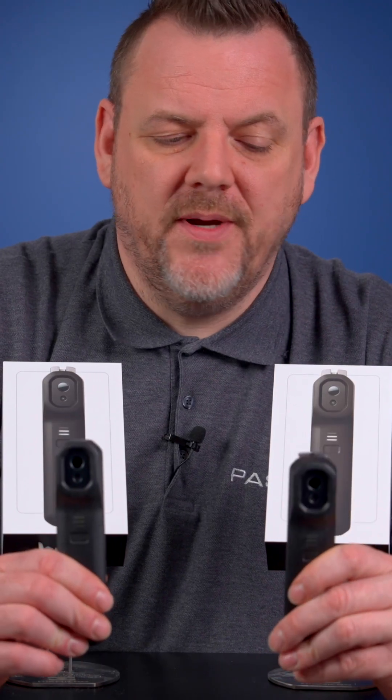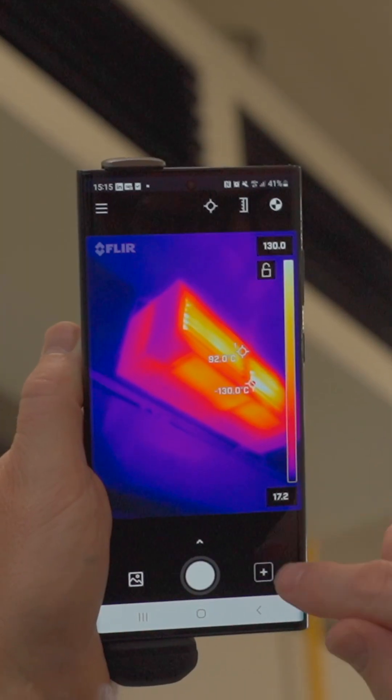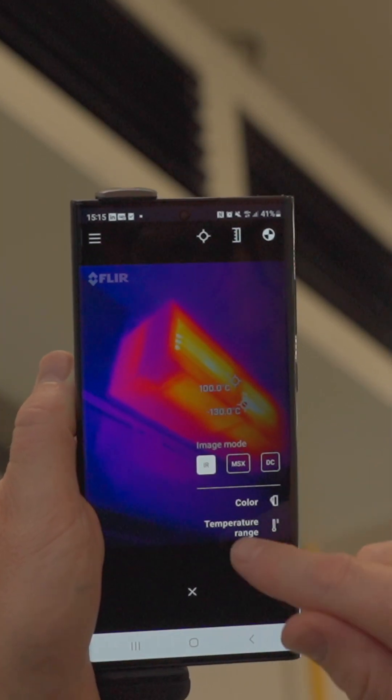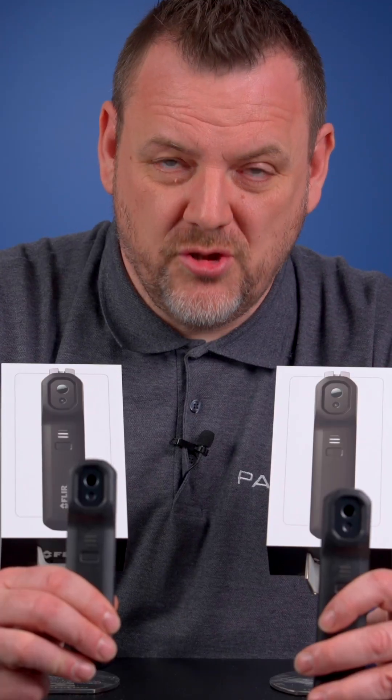The second main difference with these units is temperature range. The FLIR ONE EDGE PRO measures between minus 20 and 400 degrees Celsius, whereas the FLIR ONE EDGE measures between minus 20 and 120 degrees Celsius.